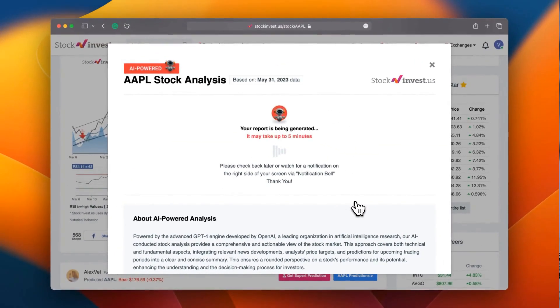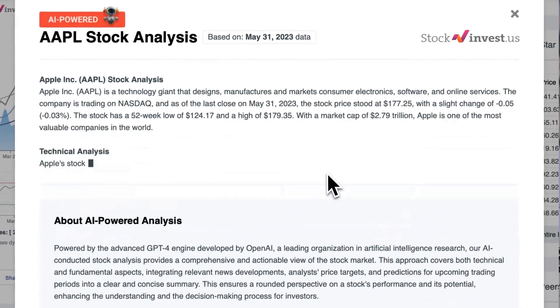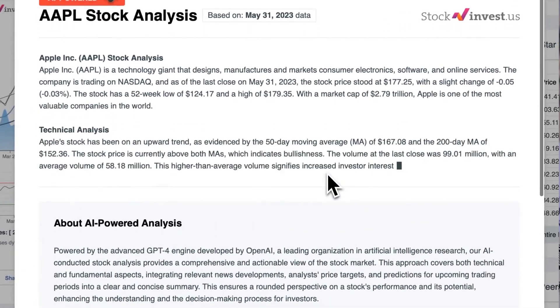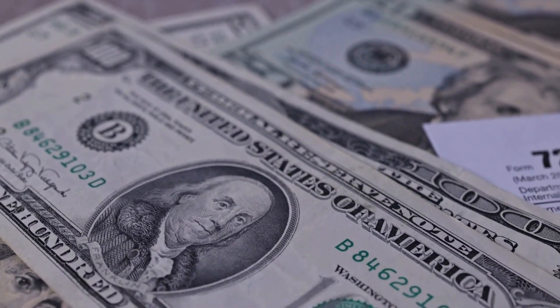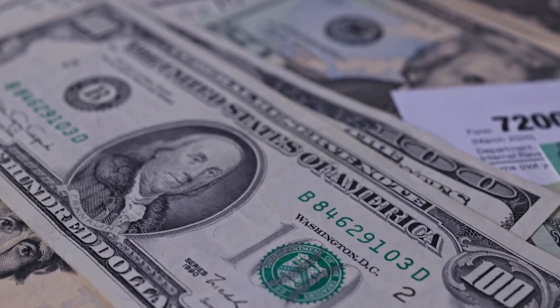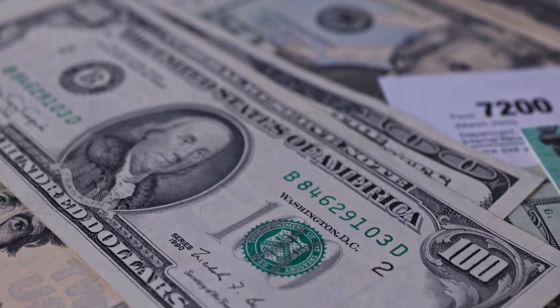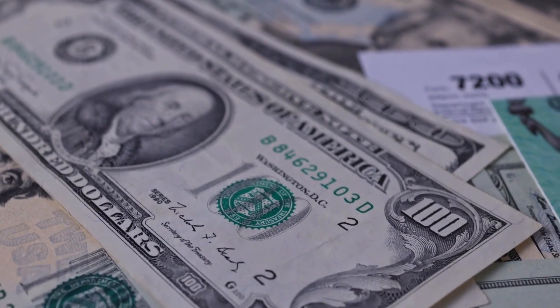Enhance your trading decisions by trying our newly launched AI stock analysis tool, powered by GPT-4, at stockinvest.us. Tap into the power of AI and get free price predictions and deep analysis for any of 25,000 companies worldwide. Please note that this video is for informational purposes only and should not be considered as financial advice.